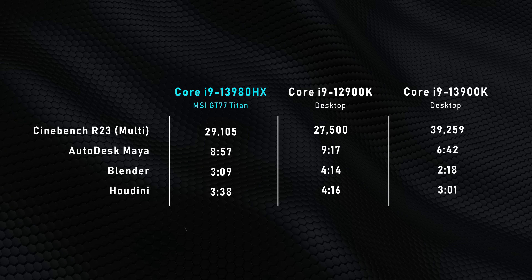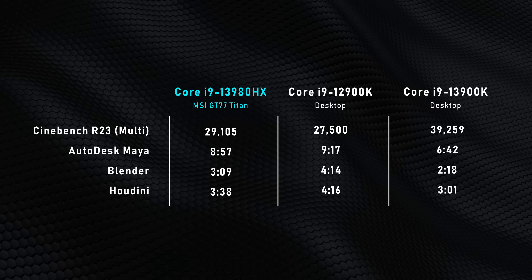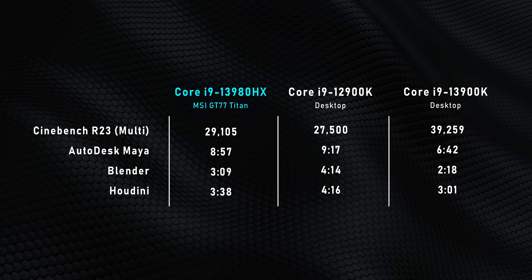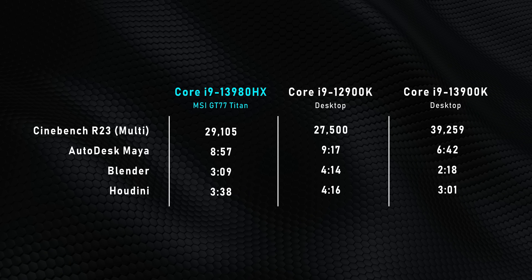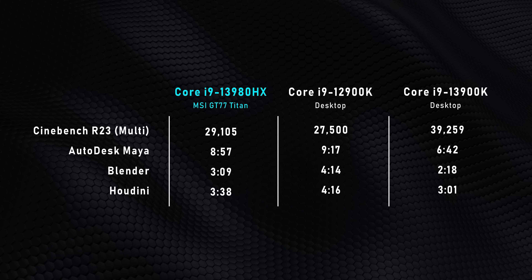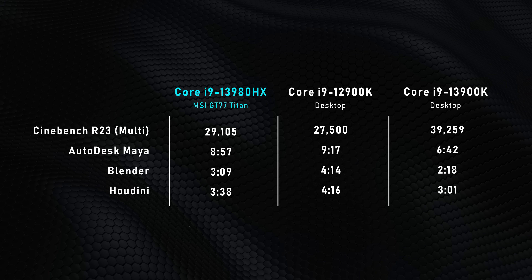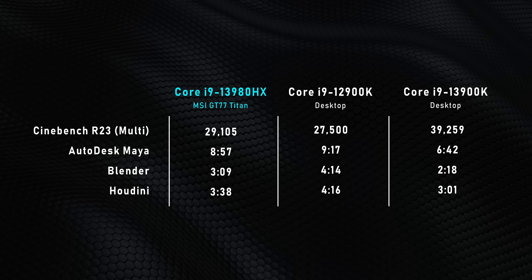Sure, it still falls off from the 3900K, but seeing a laptop compete with and beat a top desktop CPU that launched just over a year ago shows you how far laptop architectures have come — and maybe how much the desktop side has stagnated too.